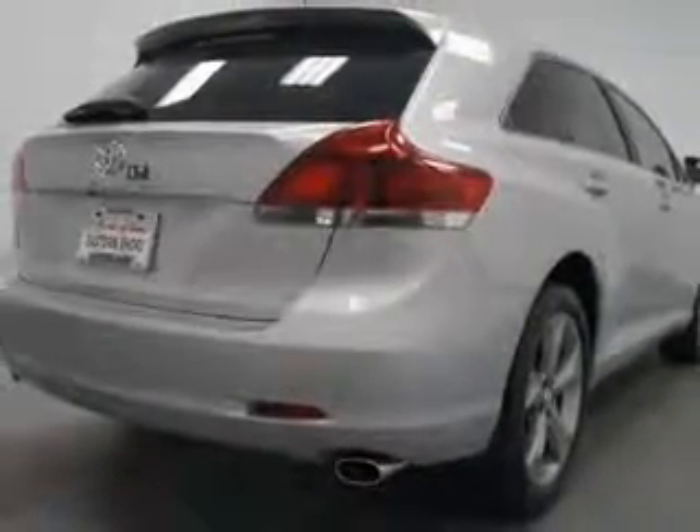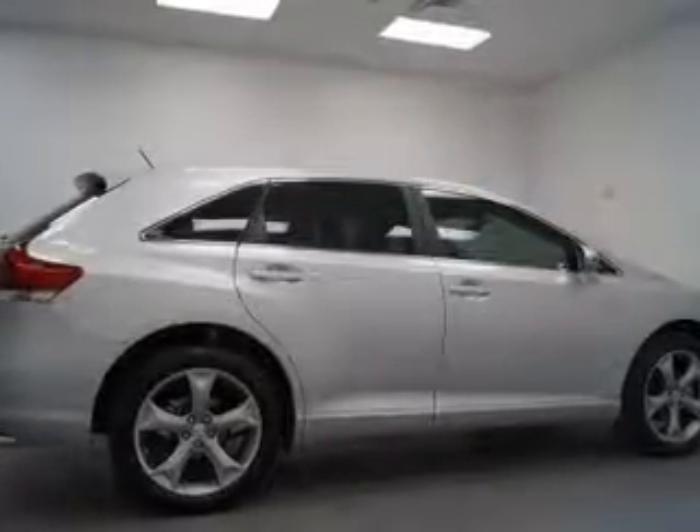Keyless entry. Power door locks. Power windows. Cruise control. Bluetooth wireless. An AM-FM stereo with a CD player. An alarm system.